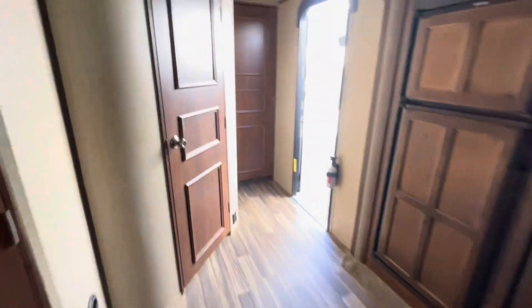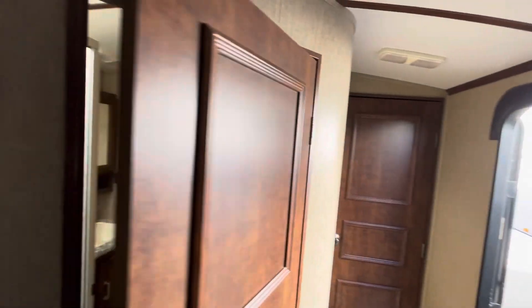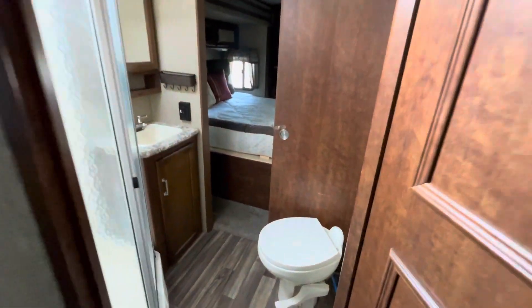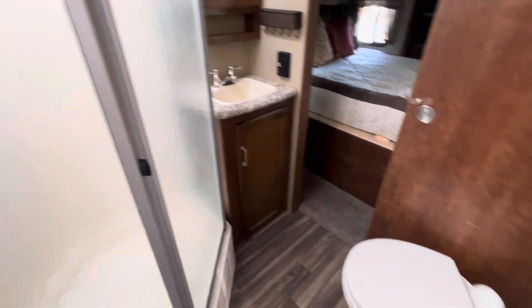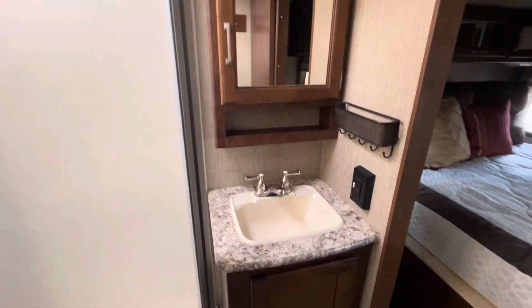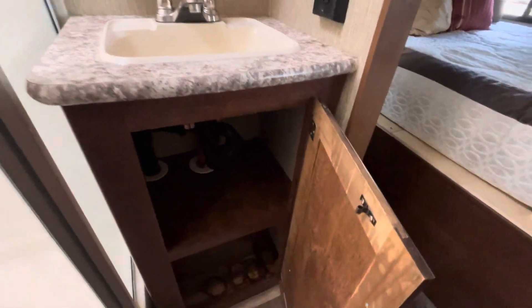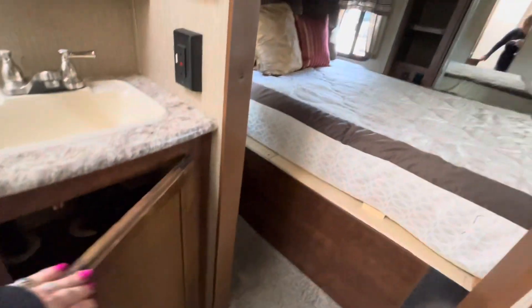As we walk back here, you could hang a jacket right here. It has a nice bathroom — looks like a porcelain toilet, a shower in good condition, a skylight, a little sink, and some storage here.